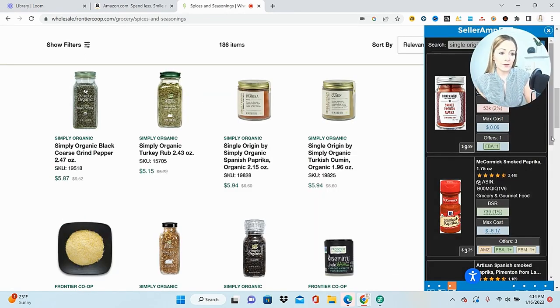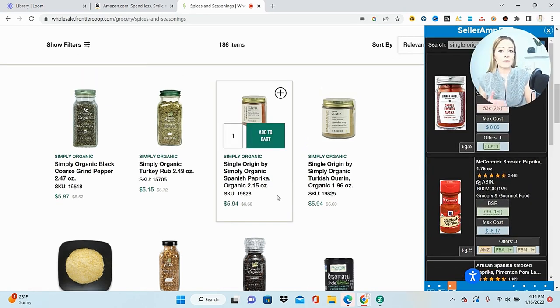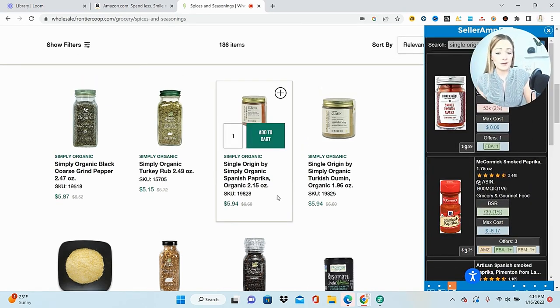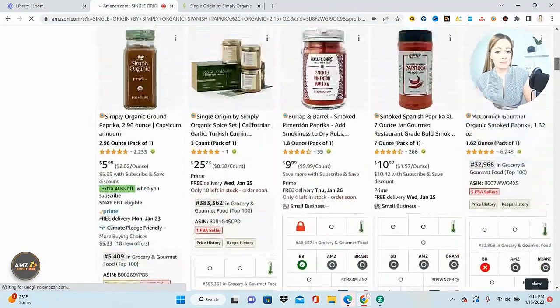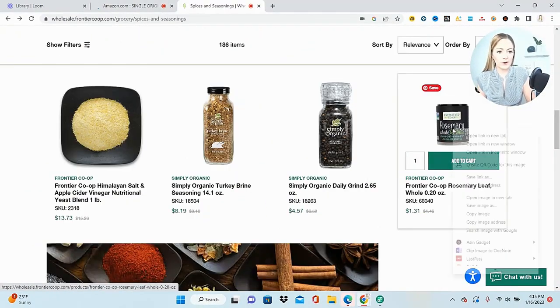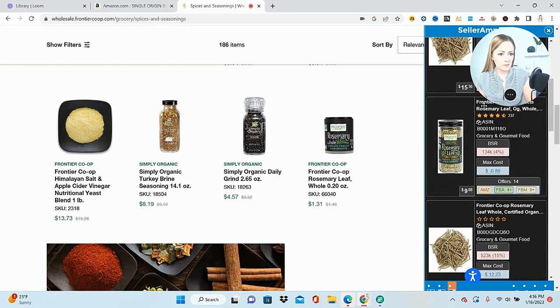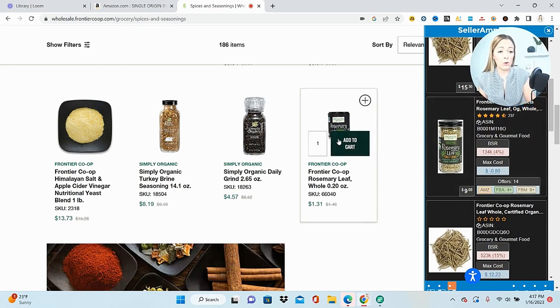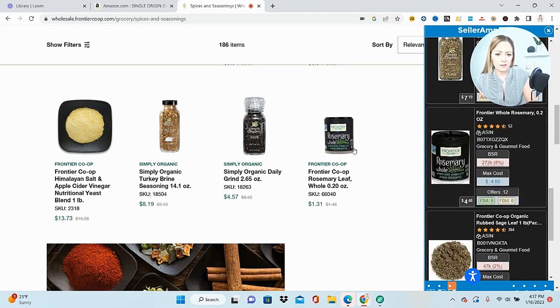My Seller Amp pops up on the side and I can start looking through to see if the product exists on Amazon. If you don't want to pay for Seller Amp, just click on the product, copy the description, and paste it right into Amazon. I really like using the Seller Amp feature because I can have the image and the Amazon one right beside each other to see if it's an exact match. We found the rosemary, but we want to make sure it is the same exact product.